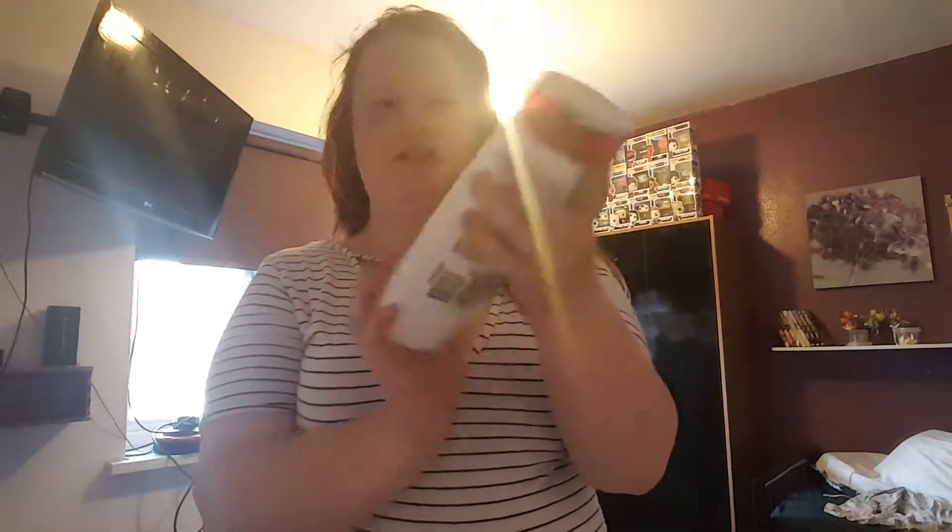I got myself some shampoo from L'Oréal Paris because this one's supposed to be more like a restore for the hair, so it feels so much better. Next I got some notepads. I do have a second one of these but I've already started writing in it because I write a lot.